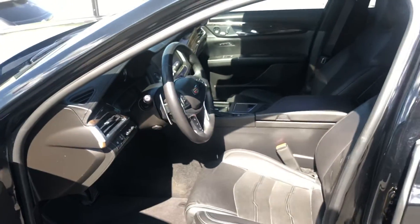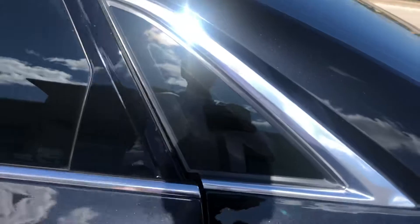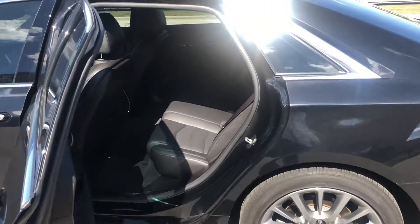This one's just gonna get through detail. It's got head-up display, heated and ventilated seats, and you're gonna notice even more legroom than what your previous XTS had.